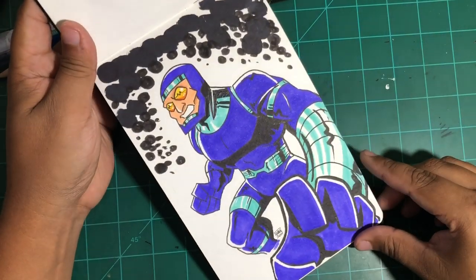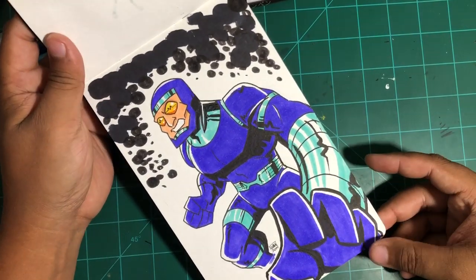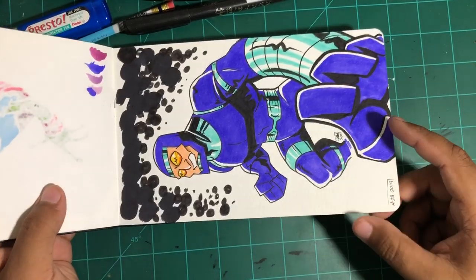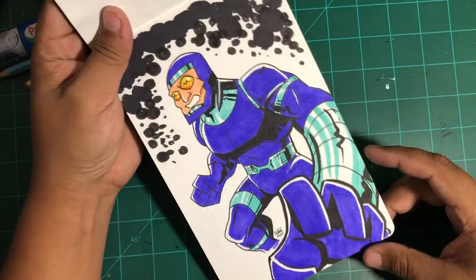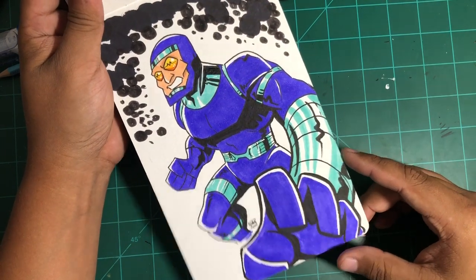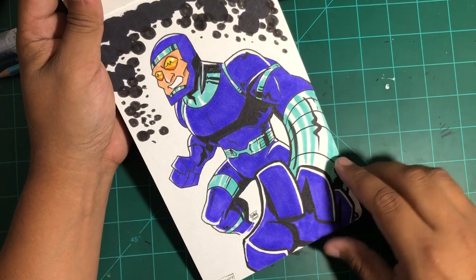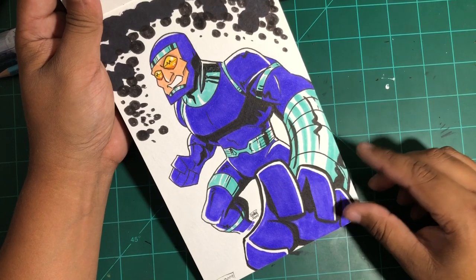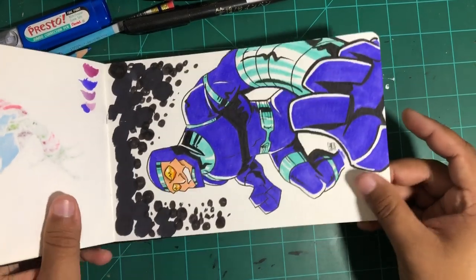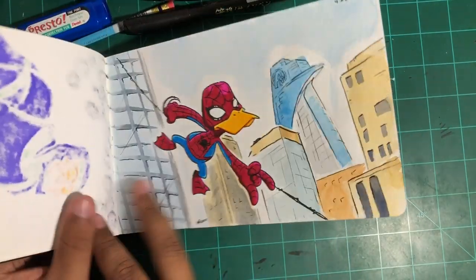And this is another Patreon request — Machine Man, a great character, great Jack Kirby character. The pose kind of came out a little funny and I wound up redrawing it, but I posted this one anyway. And I mean, they loved it, so I was like, well, that's something at least. But it was interesting to try and make that pose work.